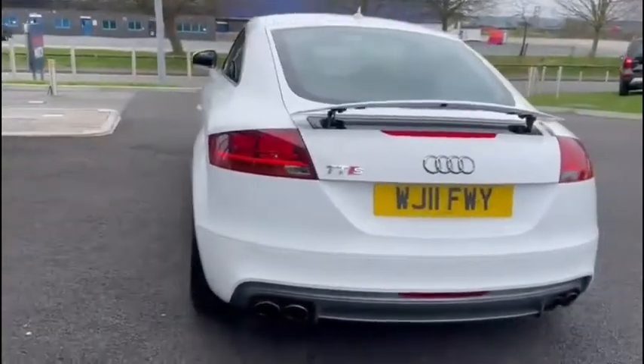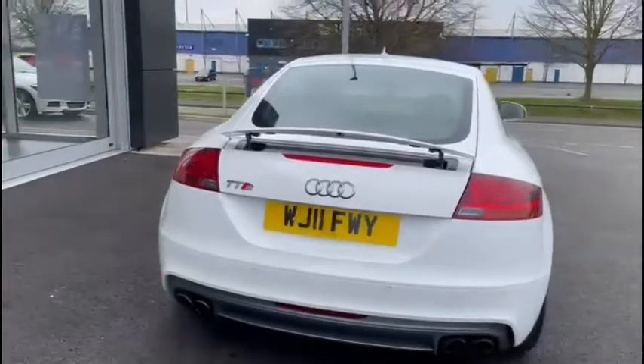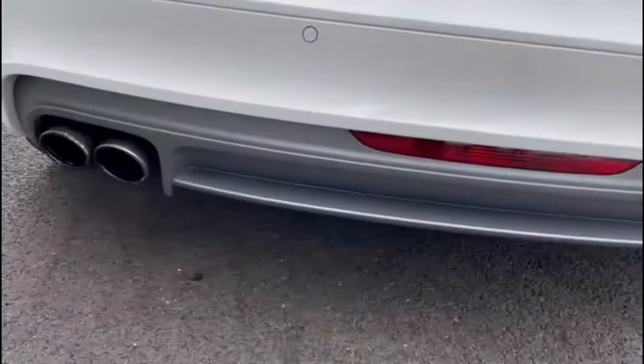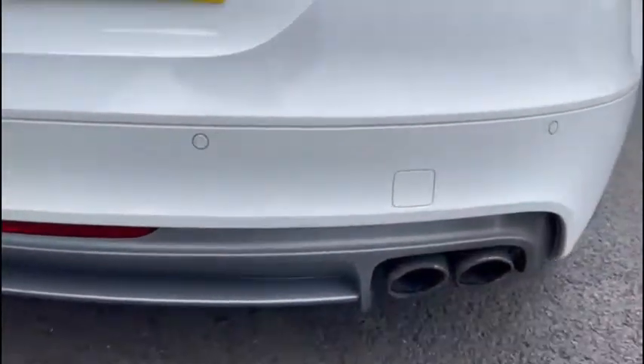As we come to the rear of the vehicle, we can't help but mention that gorgeous spoiler, which can be folded away — it is fully retractable with the electronic controls. We've also got rear parking sensors and of course those quad exhausts.